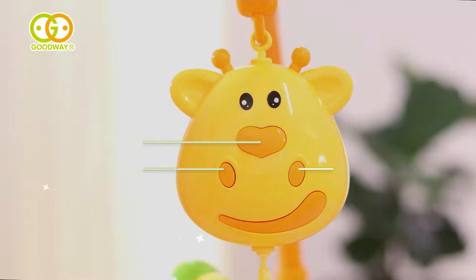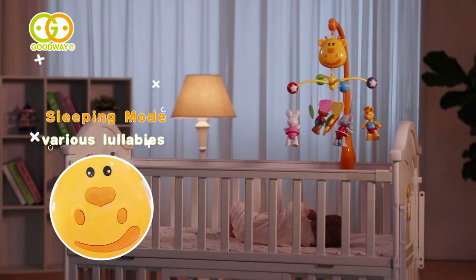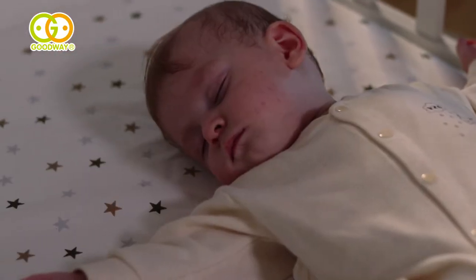Giraffe Musical Mobile is with three music modes. The Suzy mode has natural sounds. The Sleeping mode has lullabies. Helps baby dress off to sleep. The built-in timing function helps foster the baby's healthy sleep routine.